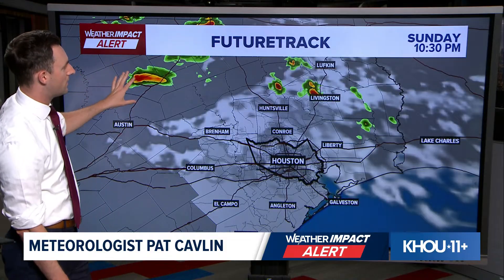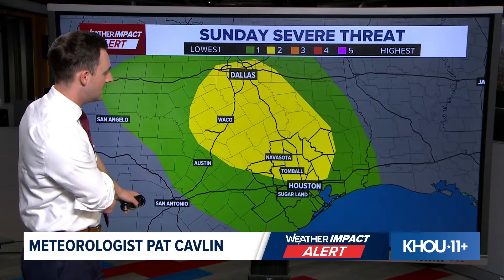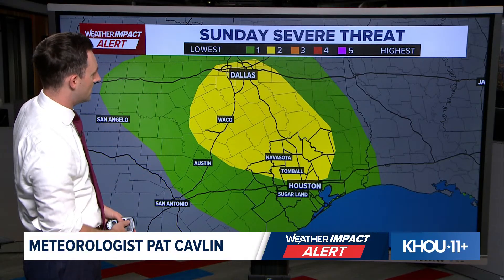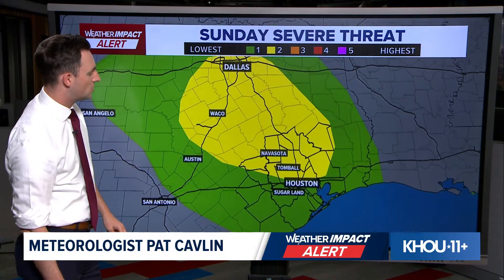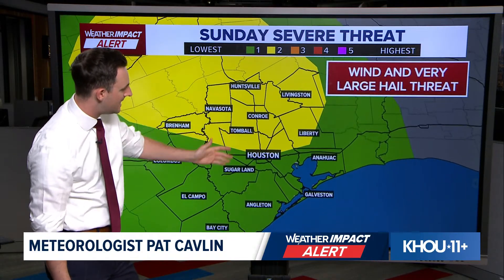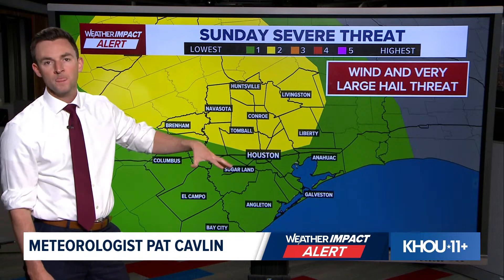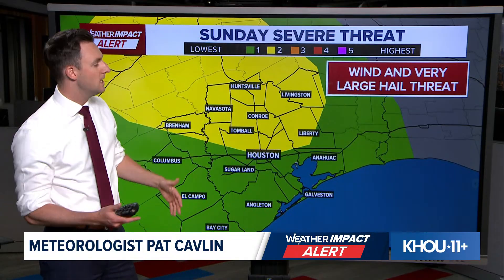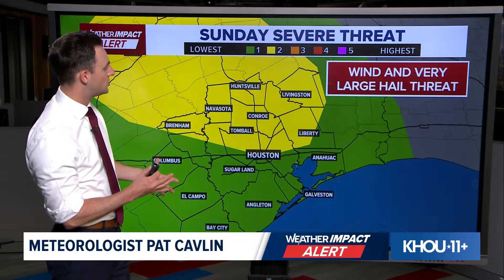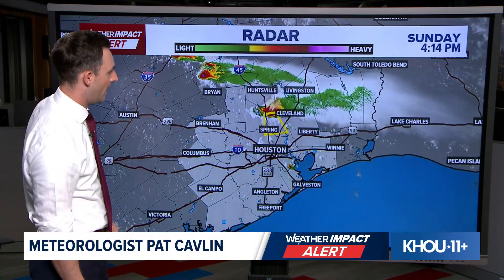Into the overnight, everything should turn much quieter. We'll watch a couple of storms far to the north up across Waco, but I doubt those actually make it in here through the overnight hours. Here's your severe weather outlook — in the yellow, that indicates the highest risk for strong to severe storms, and that does extend into our area, cuts off at I-10, but includes a good portion of the Houston metro. The green indicates areas that could see severe weather, but the chance is much lower. The bullseye is really in the yellow, where we could see wind and hail threat.